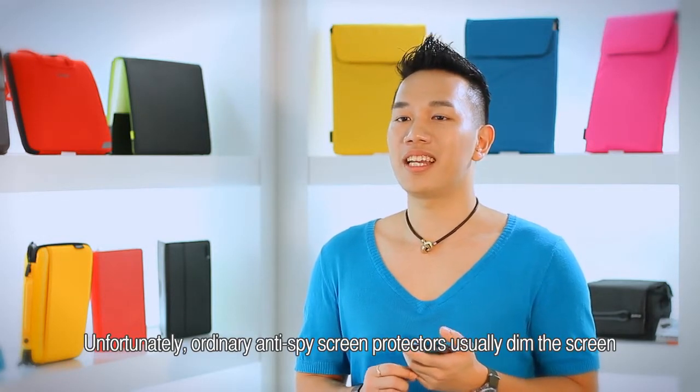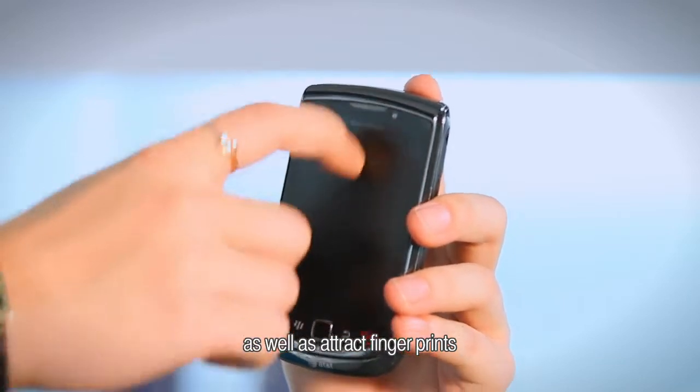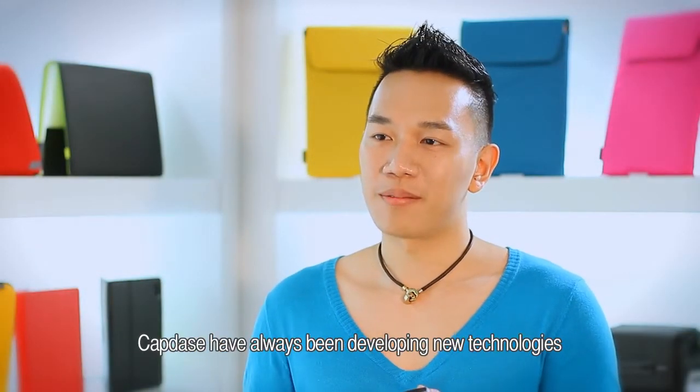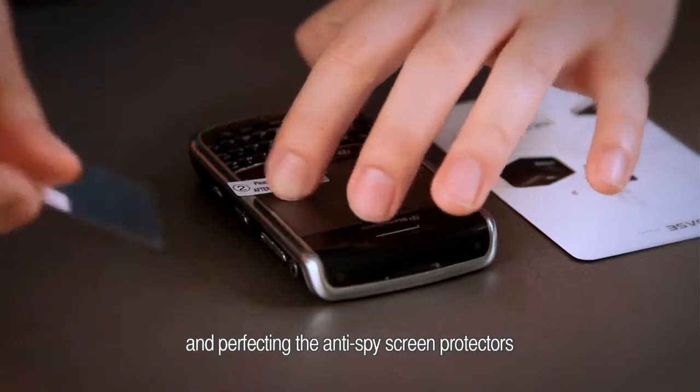Unfortunately, ordinary anti-spy screen protectors usually dim the screen, attract fingerprints, and the dazzling pattern often strains your eyes. Capsus has always been developing new technologies and perfecting the anti-spy screen protector.